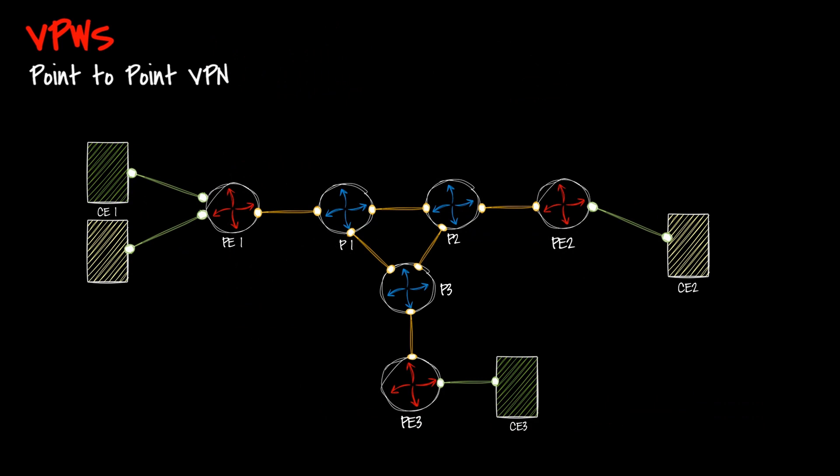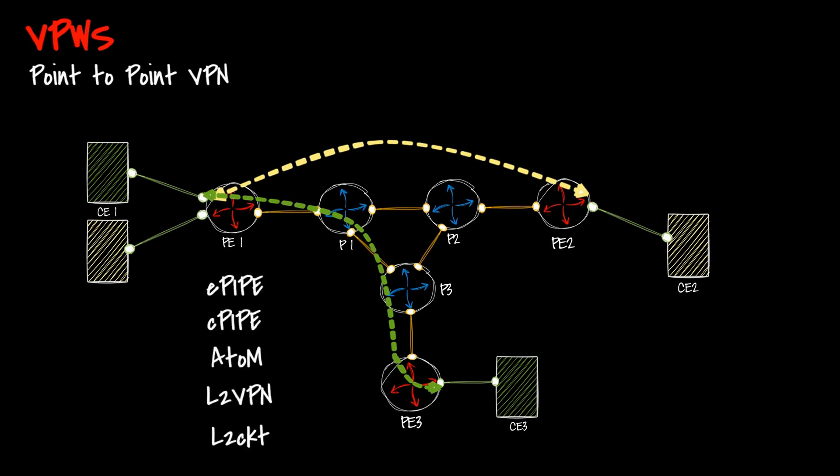VPWS helps the customer in extending LAN across the service provider network by enabling a point-to-point connection between two customers. VPWS has a lot of names. Different vendors call it in different ways: Nokia calls it ePipe, Ethernet VPWS also called CPipe, Cisco calls it AToM which stands for Any Transport over MPLS, Juniper uses Layer 2 Circuit which is Martini, and another is BGP-based known as Kompella, which is popularly known as BGP auto discovery.